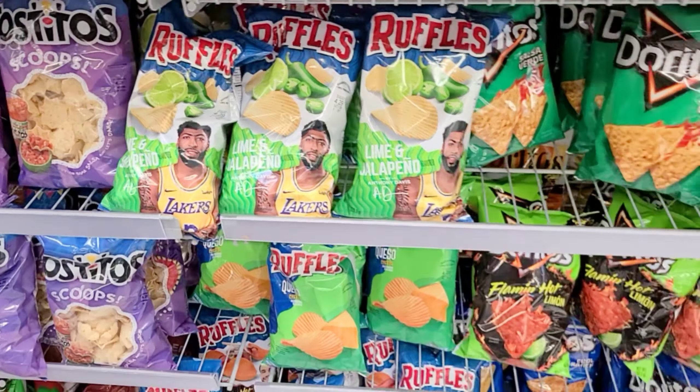Oh I love oatmeal cream pies and they have a cereal now — $3.64! Pikachu Pokémon cereal, what in the world! They're coming up with everything. They even have Minecraft cereal — Cash, look at that!